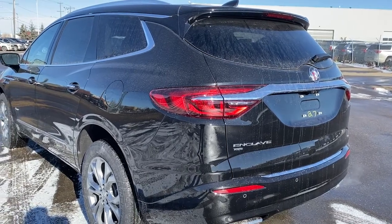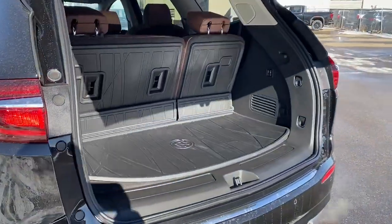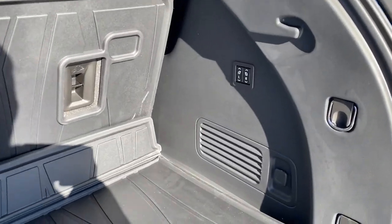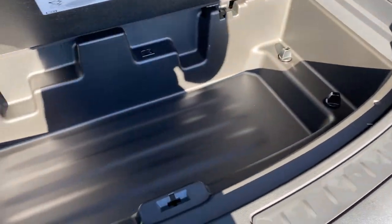We're going to pop the liftgate open by using the key fob and pushing that button twice. In the back, we've got the matting. We also have the buttons to fold the third row seating down, cargo hooks, the power plug-in, and a larger storage compartment located down below.